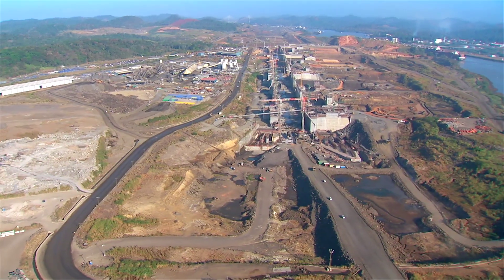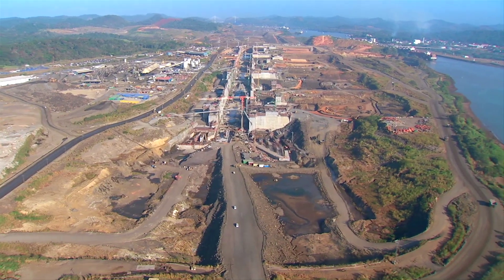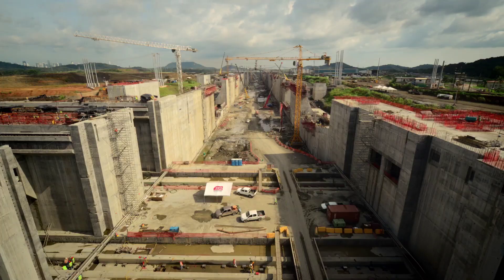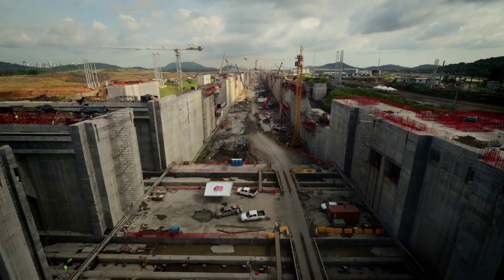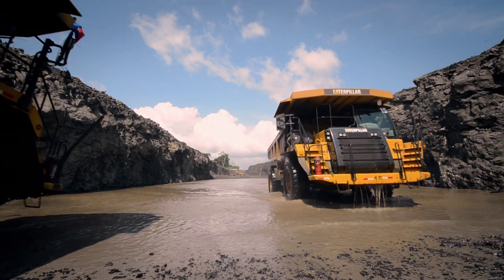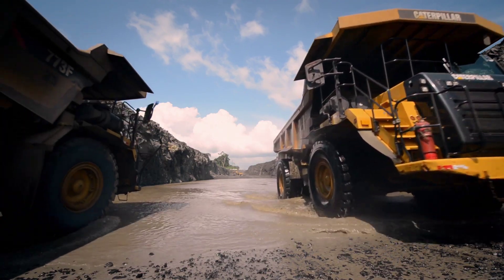For that reason, we have joined forces with the world to update the Centenary Waterway. The Panama Canal Expansion Program is the largest infrastructure undertaking ever for this young republic. It is the spearhead of our commitment.